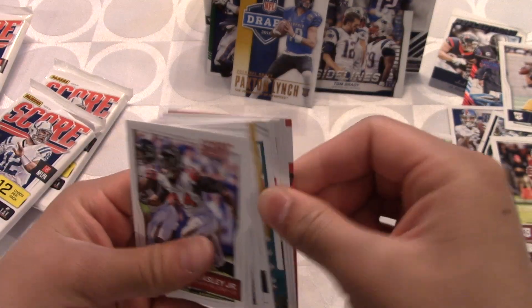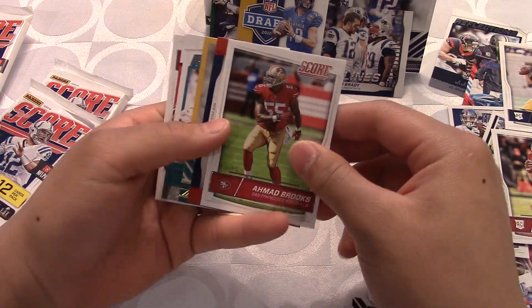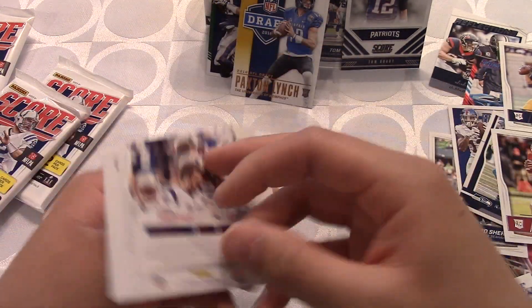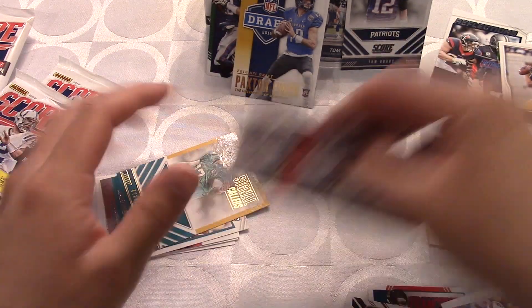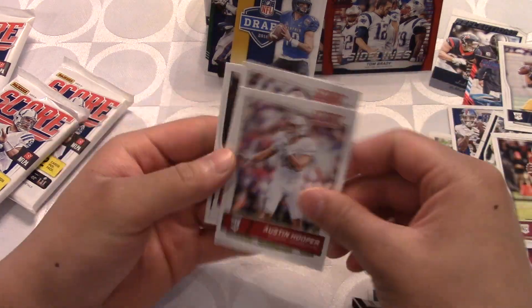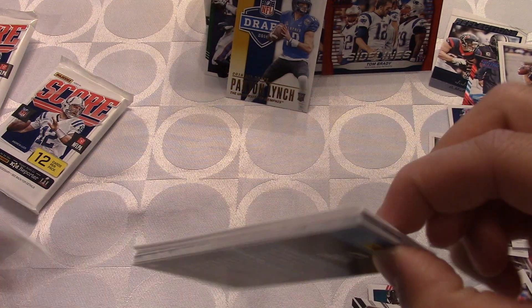Three more packs left, getting kind of messy with so many cards. Vic Beasley, TJ Yeldon, Jimmy Graham, Ahmad Brooks, another sidelines card in red — different border but I don't think it's numbered. Same artwork on the back as well. Another Tom Brady — adding to our little Tom Brady collection. Ryan Tannehill, another reflection, another All-American of Amari Cooper, then rookies Byron Jones and Austin. Two more packs — I think the last one will be the woven card.